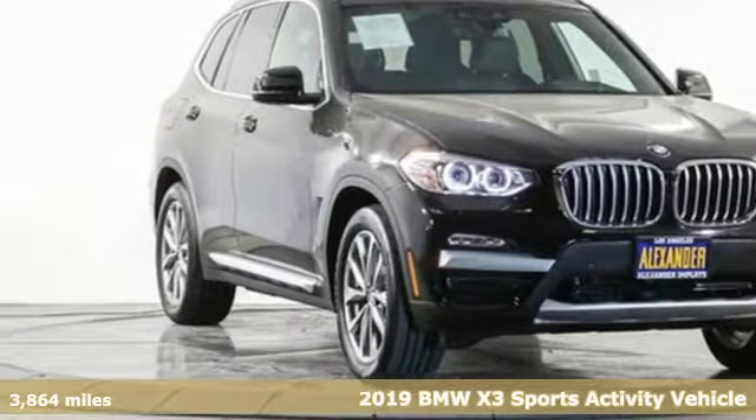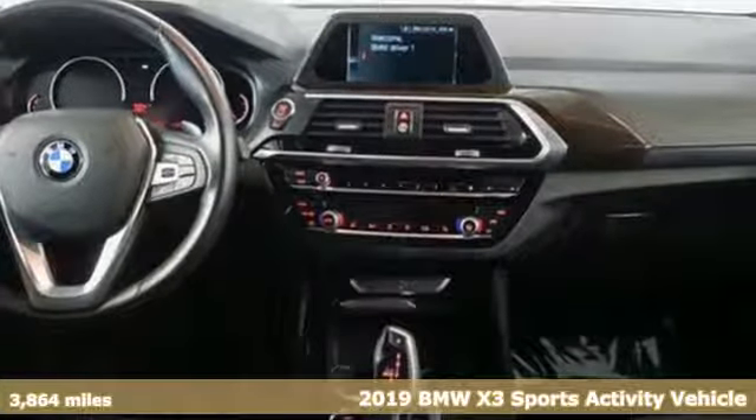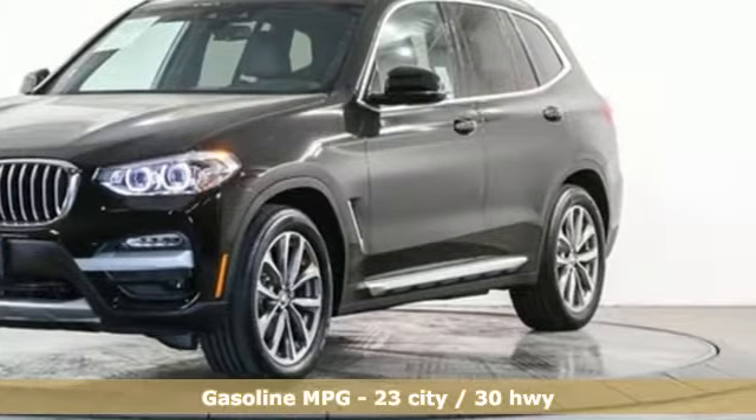Here's a 2019 BMW X3. This X3 is versatile and nimble enough for the urban jungle and capable enough for your next road trip. It comes with great features you love.